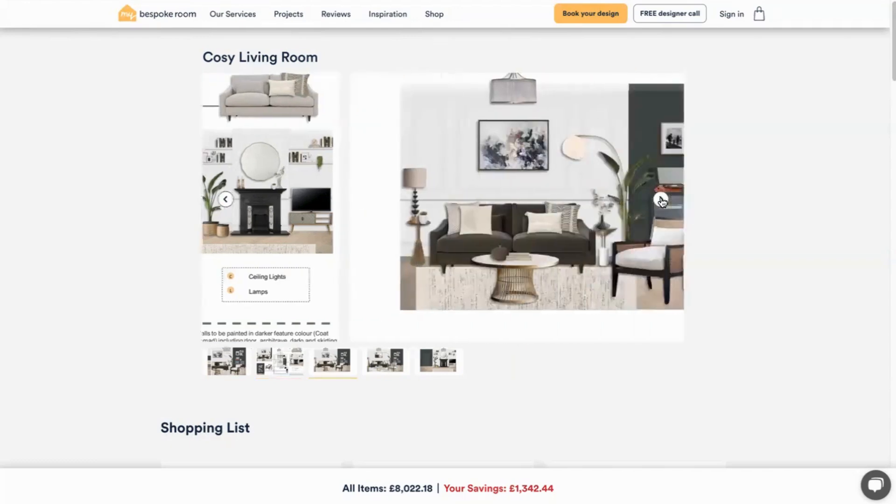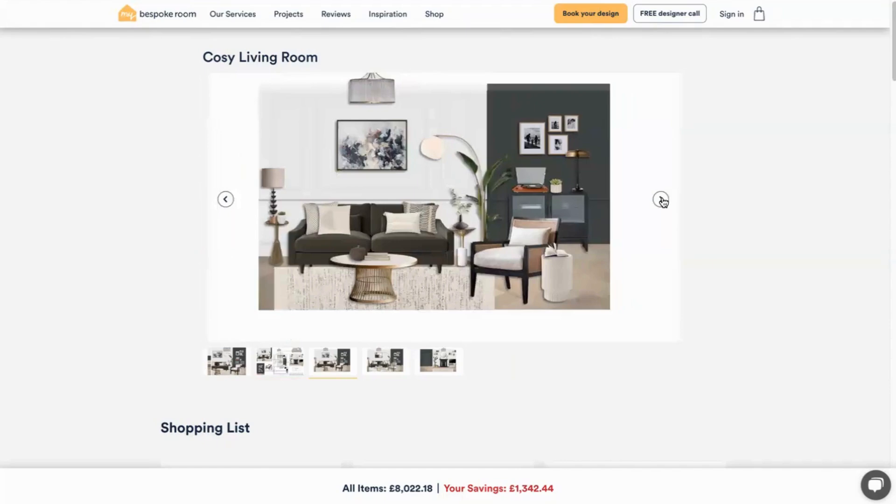Next comes the fabulous visuals. They really help you visualise your room design. You can see here that there's a view of the sofa sitting on the rug with a super stylish coffee table and a really lovely armchair, and all these items shown in your design are listed in the shopping list below.